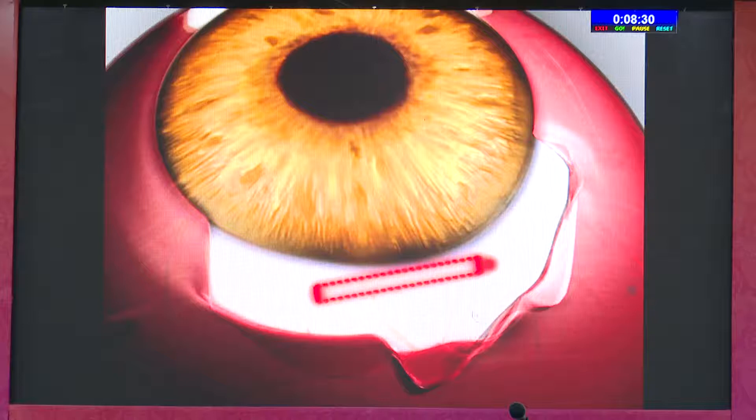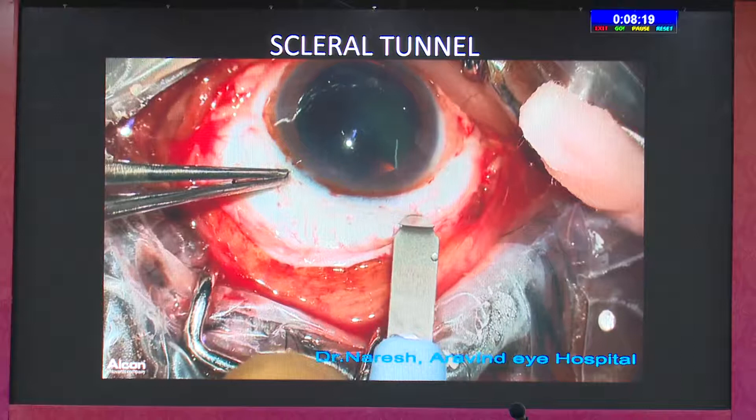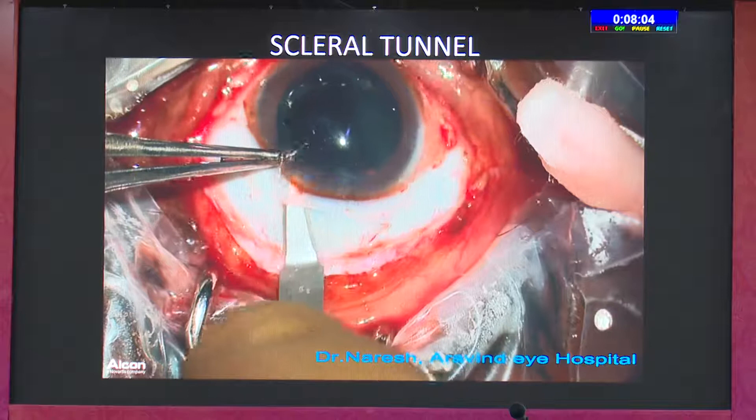For the scleral tunnel — that's your choice. If you're going for a foldable lens you can go for a clear corneal tunnel, but I always prefer a rigid lens for this technique because my experience with foldable lenses is that decentration and tilting is much more common. So what I prefer is a regular scleral tunnel.